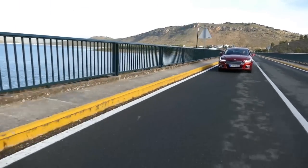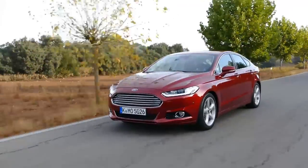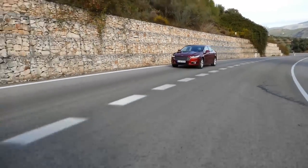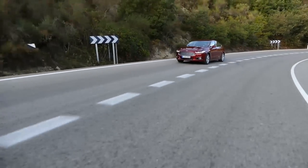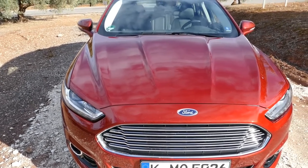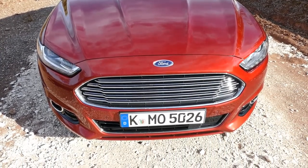Let us talk about the prices. You will get a new Ford Mondeo from 27,000 euros in the basic version. This Titanium version we are driving is about 30,000 euros, and the hybrid version is 35,000 euros. Thank you very much. Subscribe to us, like us or not, comment on us — see you next time at Autogefühl.